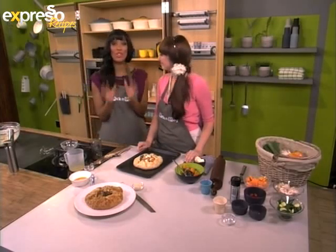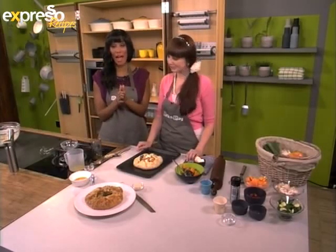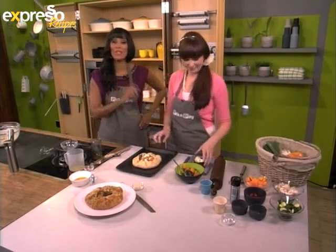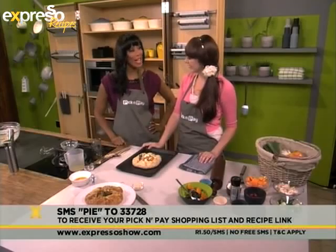If you'd like the ingredients list for our rustic vegetable pie, SMS the word PIE to 3378 and we'll gladly send you your Pick and Pay shopping list and the link to the recipe.